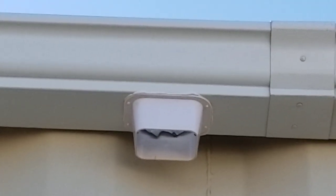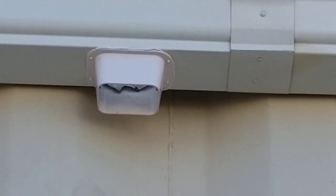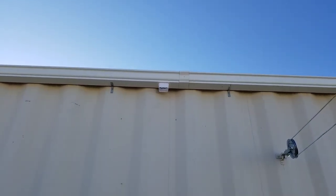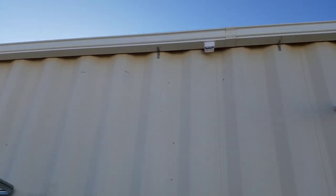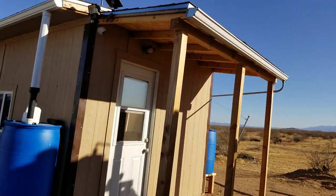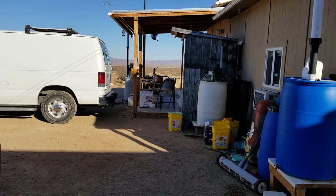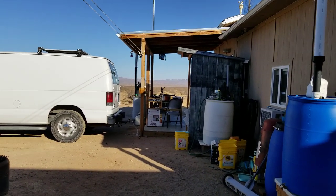I've got my downspout in — let me zoom up there and you can see it's looking really good. I'm ready for pipe on that at any time and I'm going to be getting that in before Thursday when the weather is supposed to come through.